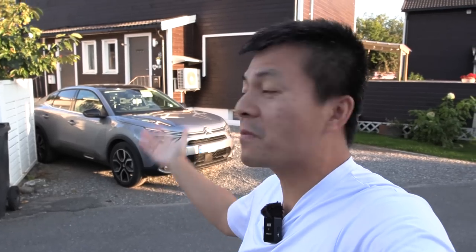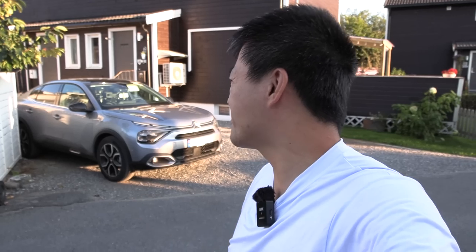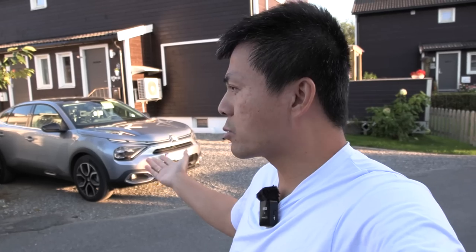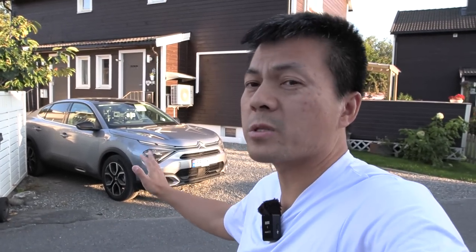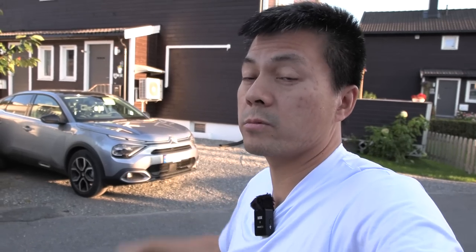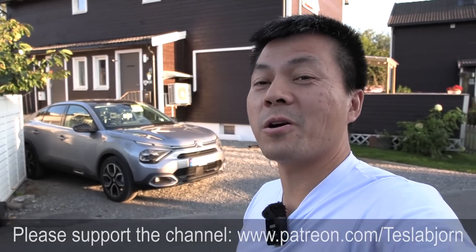So there you guys have it — the new Stellantis cars can actually go pretty far. As I showed you in the test today, this is a highly relevant test if you're driving in Norway. Today was even not the best condition — we had around 12 to 15 degrees Celsius. If you drive in 20–22 degrees Celsius, you'll probably have HVAC on, but the consumption might be the same because you have lower drag. That's it! Hope you guys enjoyed this video — thank you for watching and talk to you later.